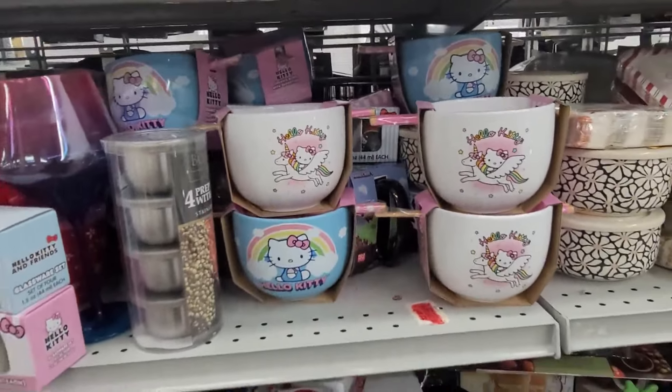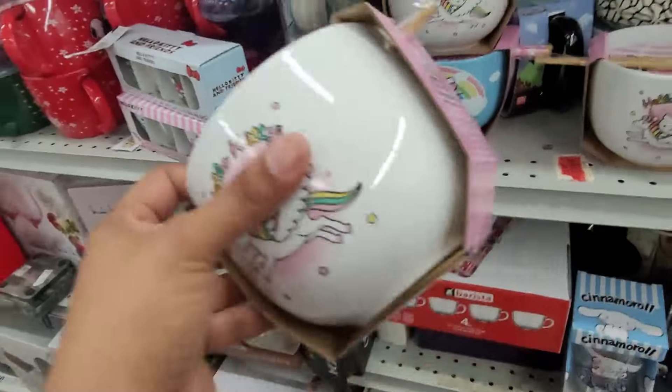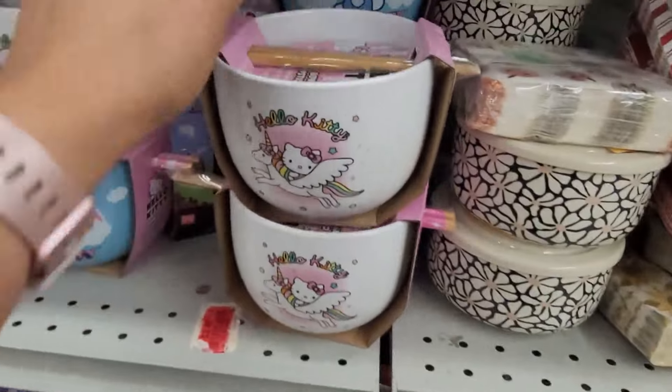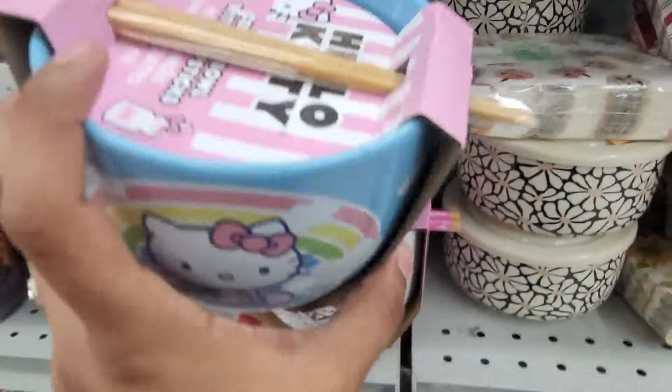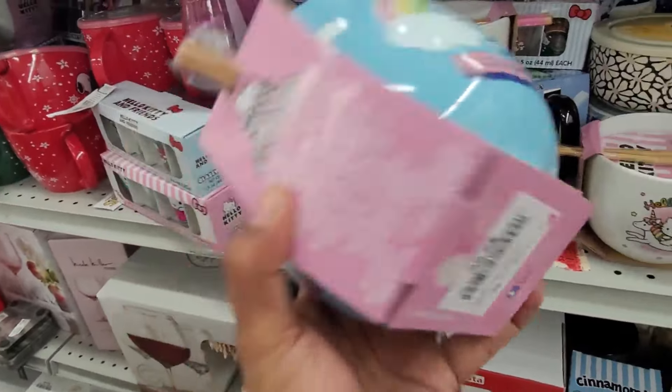Coming down here, they have these noodle bowls right here — Hello Kitty with the chopsticks — and these are $8.99. They also have it in blue. Let me see if I can move this one up here — with the chopsticks — and this one is $8.99 as well.